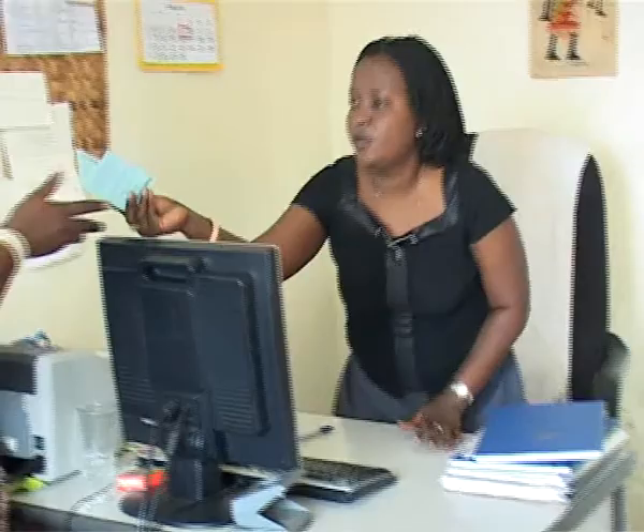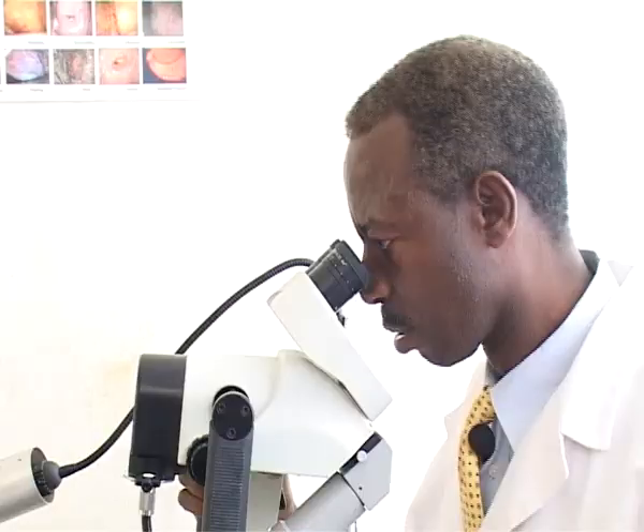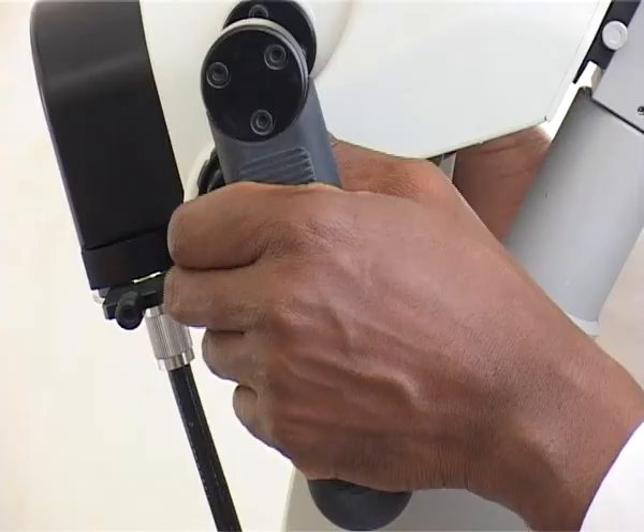Nos participantes arrivent ici — parce que ce ne sont pas des patientes, c'est des participantes volontaires, en fait toutes. Quand elles arrivent ici, la première étape c'est à la réception, où on vérifie si elles ont rendez-vous. Si elles ont rendez-vous, on doit savoir si c'est la première visite, deuxième visite, troisième visite, etc.